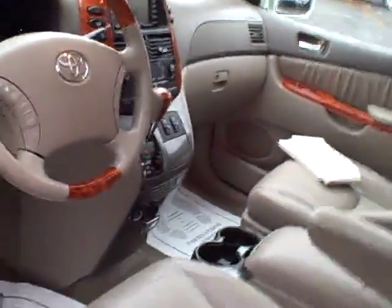Beautiful wood grain trim on the steering wheel, full power seating, mirrors, heated seats — all kinds of power controls all over for you to enjoy.